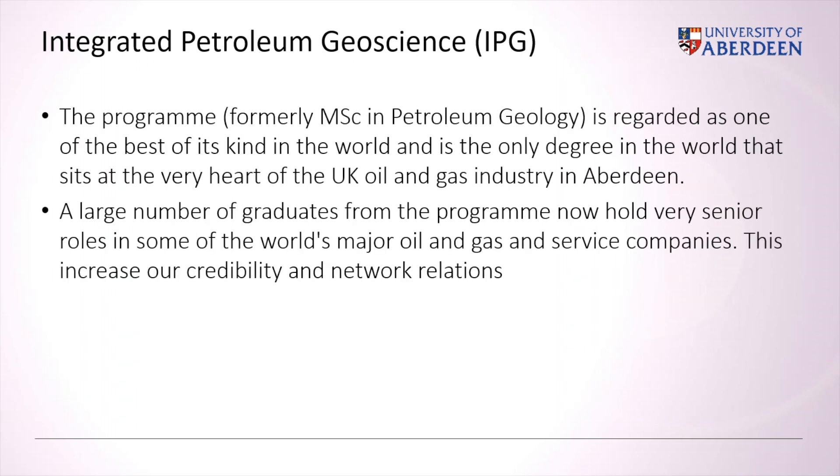The program is regarded as one of the best of its kind in the world and is the only degree that sits in the very heart of the UK oil and gas industry in Aberdeen. It is supervised and led by an advisory board entirely coordinated by industry oil and gas professionals, from seven representatives of different majors, service and consultancy companies. A large number of graduates from the program now hold senior roles in some of the world's major oil and gas companies, which increases our credibility and strengthens our connection with the industry.